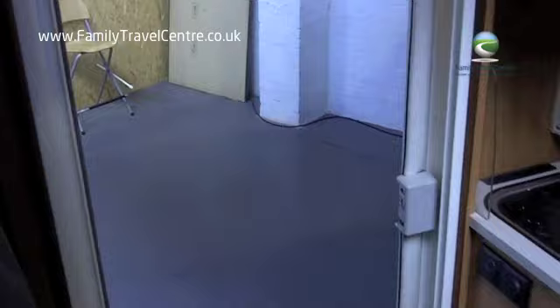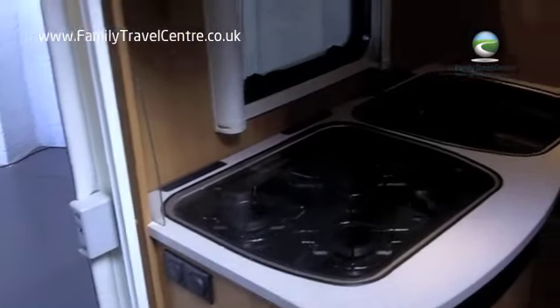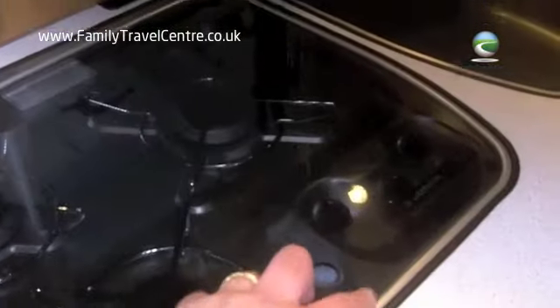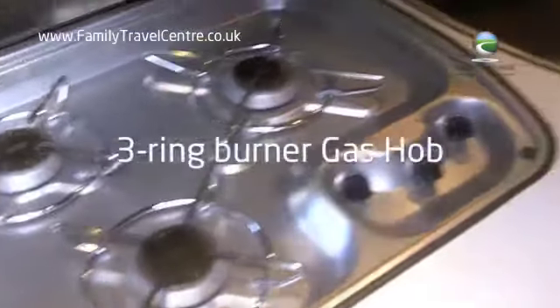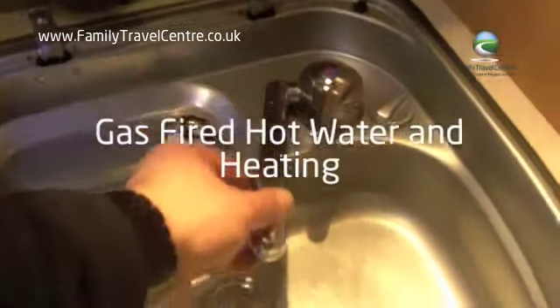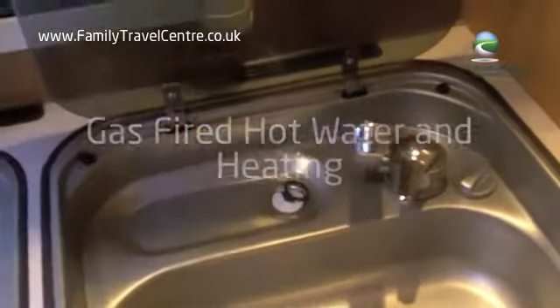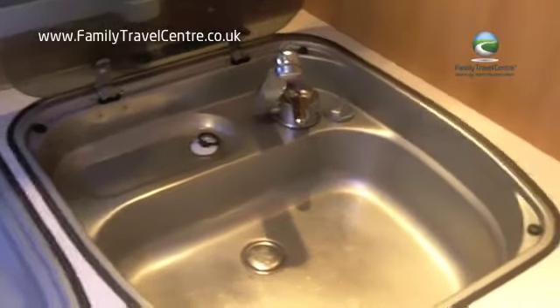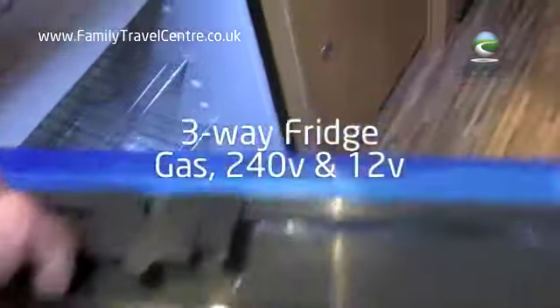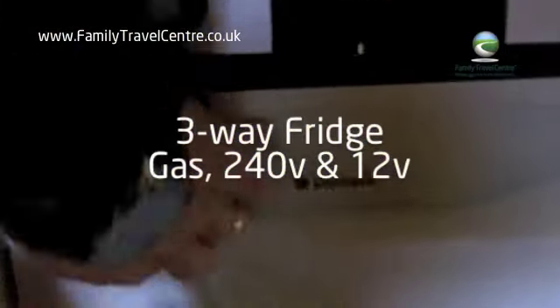Coming in the hab door takes you into the kitchen with a three-ring hob and Dometic sink with hot and cold running water.